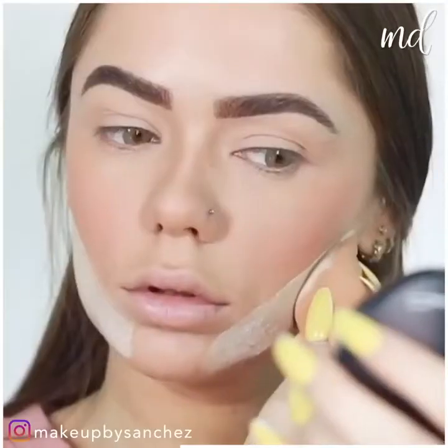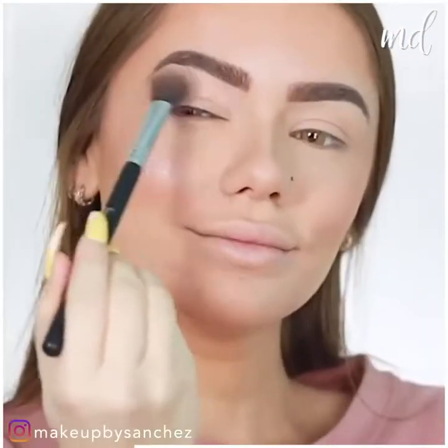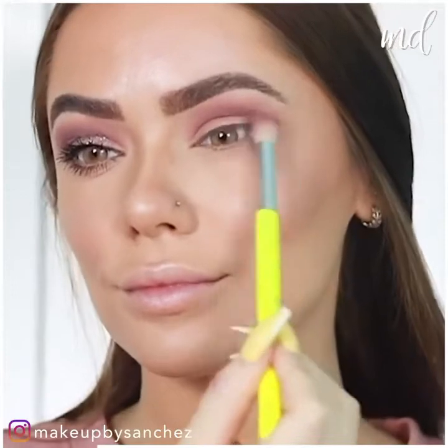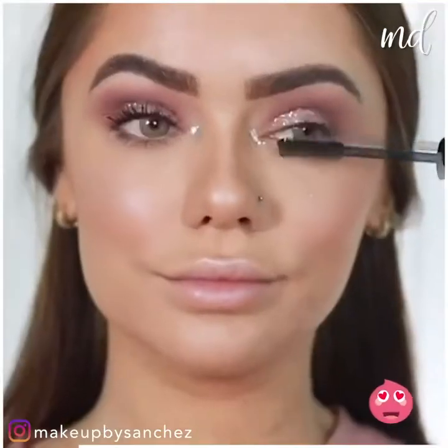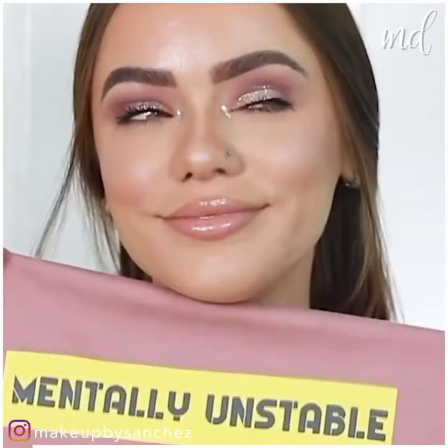Make sure the face is snatched. Blush, highlighter, and a pink moment when it comes to the eyes. Add glitter and go for lip gloss. Gorgeous!